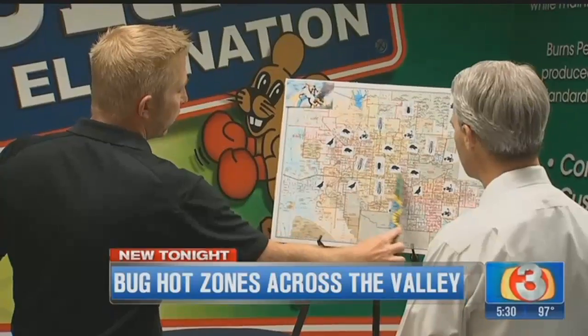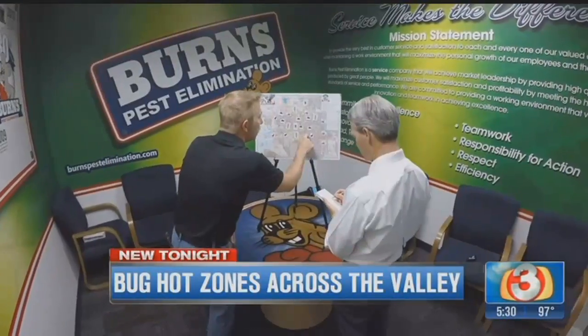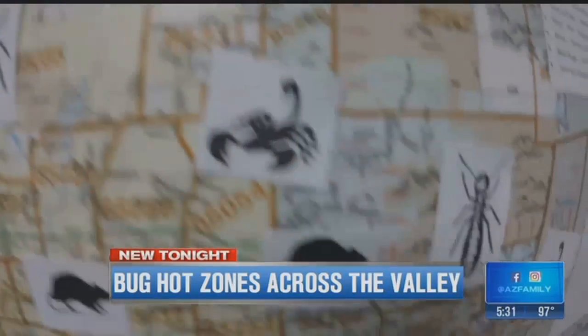You've got roof rats, definitely Paradise Valley, South Scottsdale, that area. We asked Mike Boyle with Burns Pest Elimination to map out some bug hot zones across the valley, based on zip code.